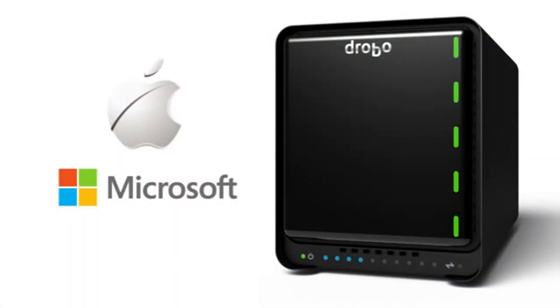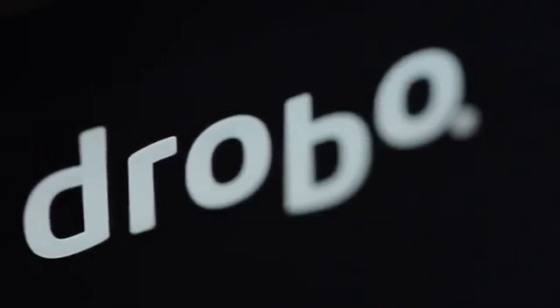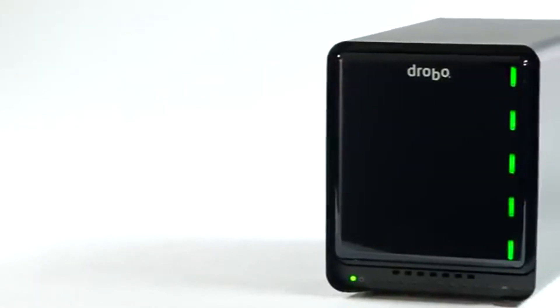You can access the same data from Mac and Windows simultaneously. Getting storage up and running for a lot of folks is often a weekend-long project, and if you're not an IT person, it could even take longer. One of the things we've prided ourselves on here at Drobo is creating a solution that, out of the box, is up and running in minutes.